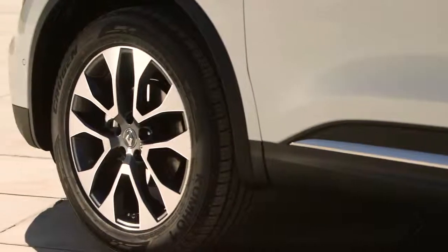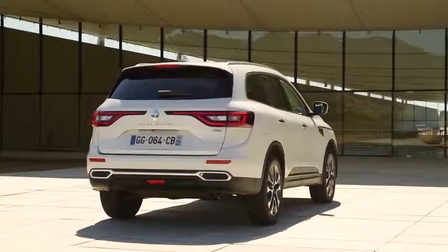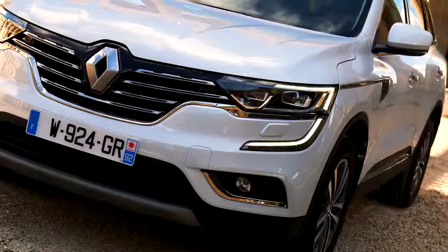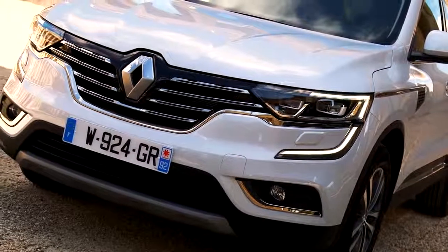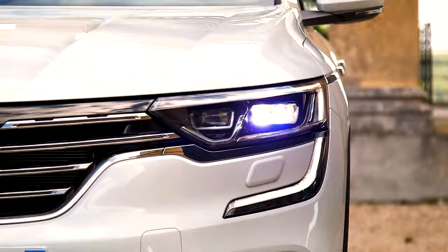With wheel sizes of up to 19 inches, the new Koleos has a commanding stature. The new Koleos boasts rugged contours and a robust front panel design. It features new and innovative C-shaped full LED pure vision headlights.